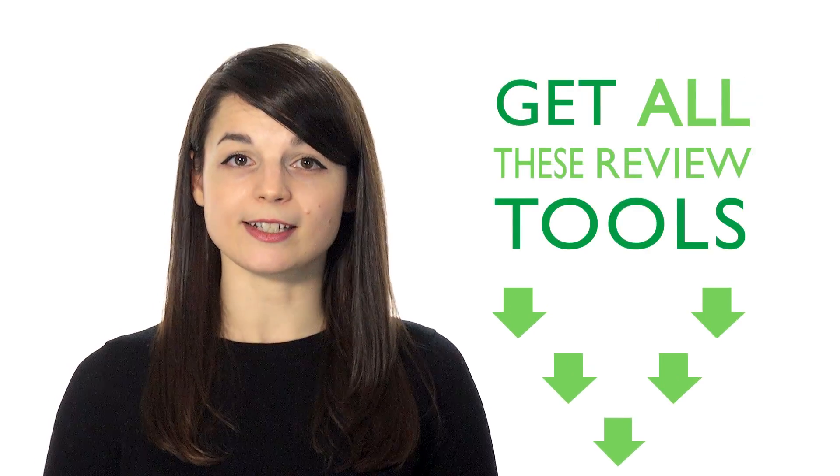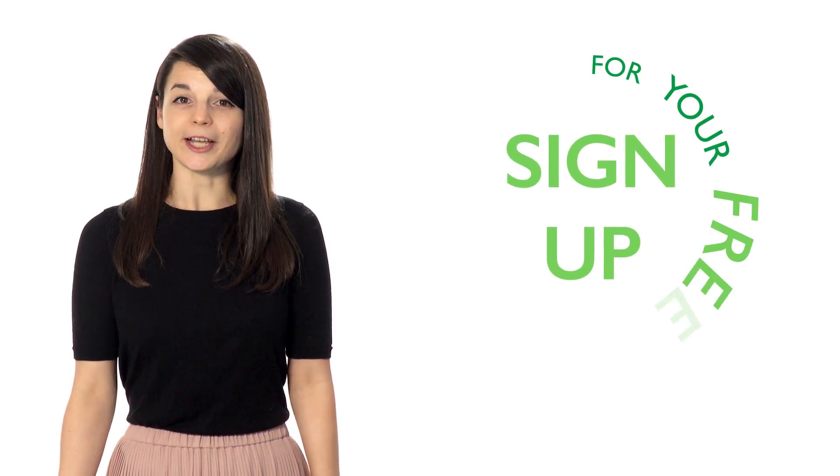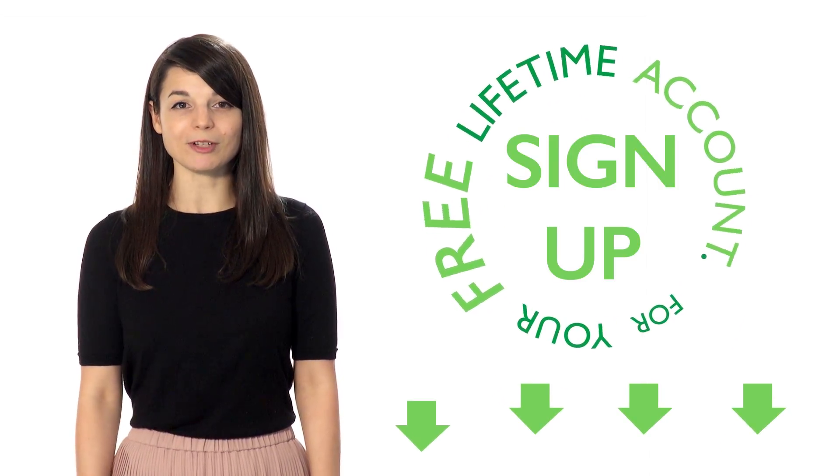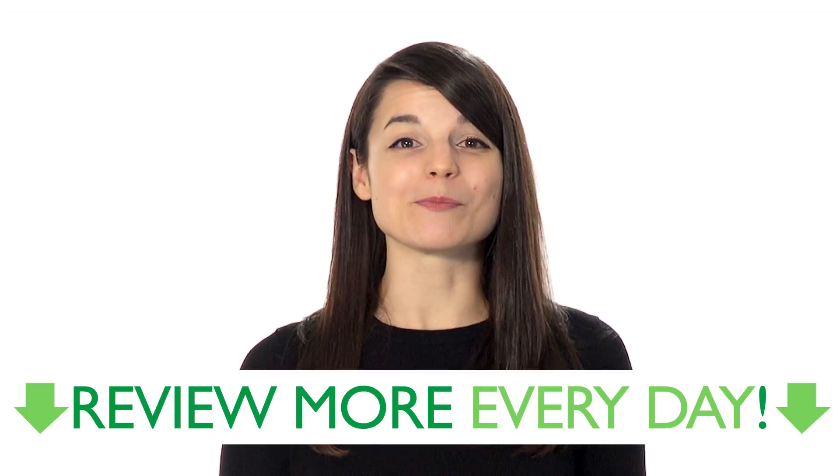You'll be able to improve your communication skills using these five simple review techniques and increase your understanding of your target language. If you're interested in getting all these review tools, sign up for your free lifetime account — no credit card required — and get the best free online resources. Start reviewing more every day.